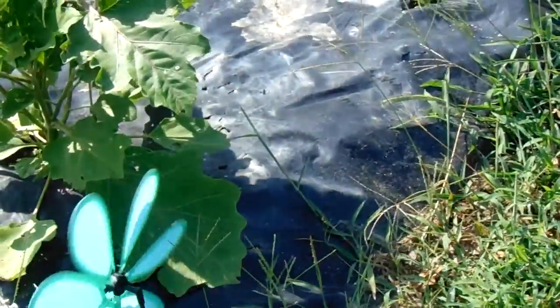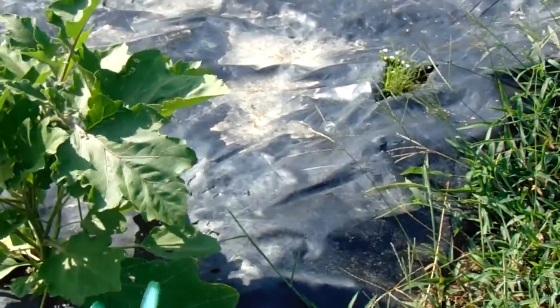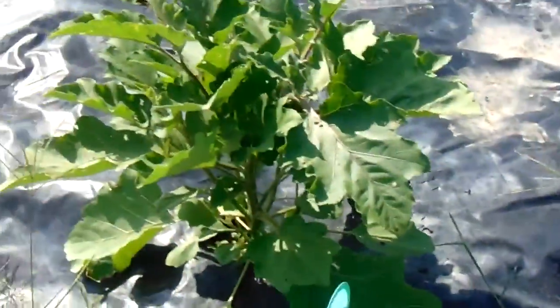It's a Saturday, July 14th, approximately 8:55 a.m. I'm at the northwest corner of number three garden, which is 60 feet across by 34 feet. We got eggplant right there.